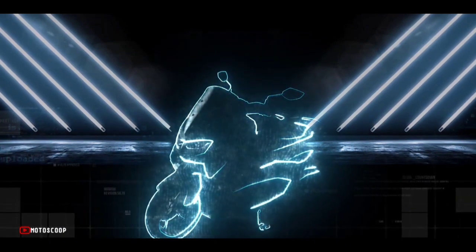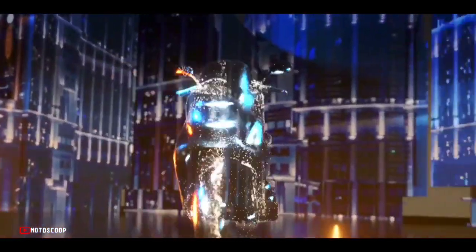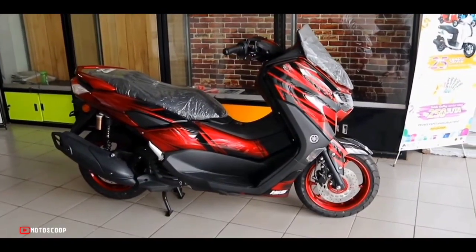Welcome to Motoscoop. Introducing the all-new Yamaha N-MAX 155 Special Version.